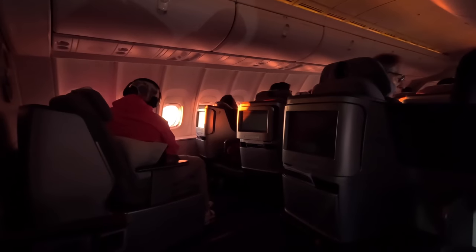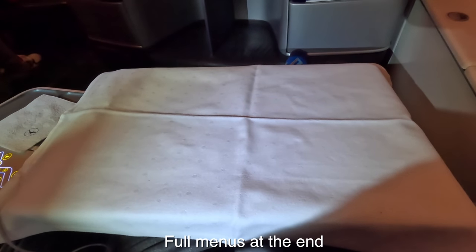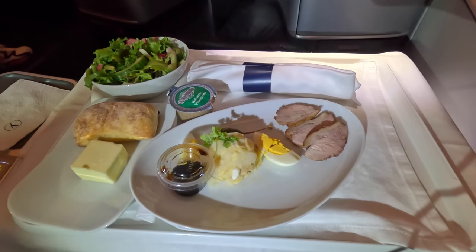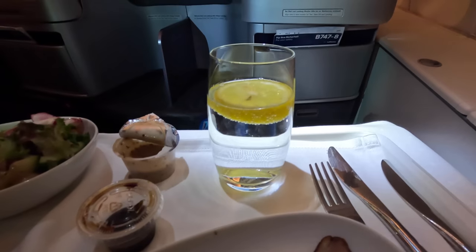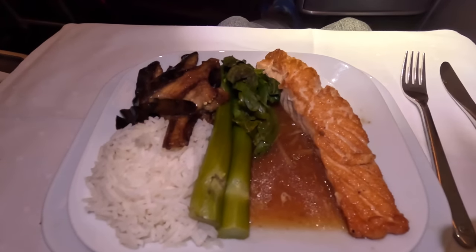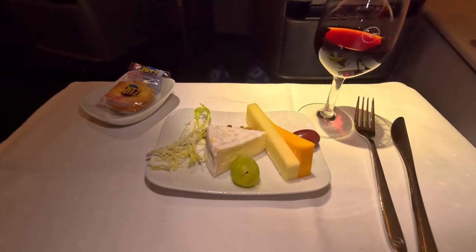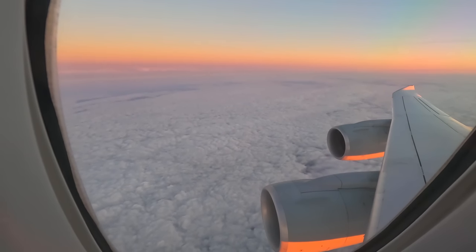A warm towel was brought around and the cabin lighting was set to sunset colours. The dinner service began, and to start I went with a black pepper crusted duck breast, potato salad with white truffle oil, boiled quail egg, and capberry, washed down with sparkling water. For the main I went with a pan-seared salmon fillet with ginger glaze, spiced eggplant, blanched gai lan, and jasmine rice. For dessert I had some cheese and grapes, grape juice, and some chocolate. Then I sat back and enjoyed the incredible sunset.